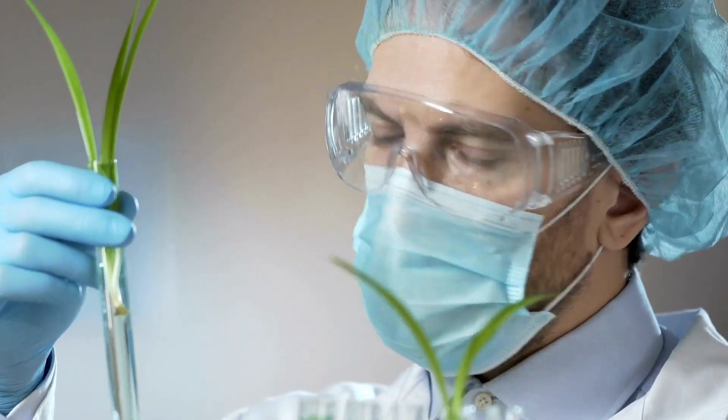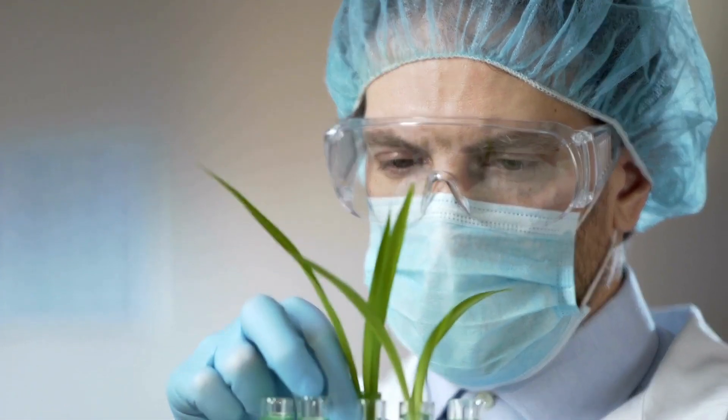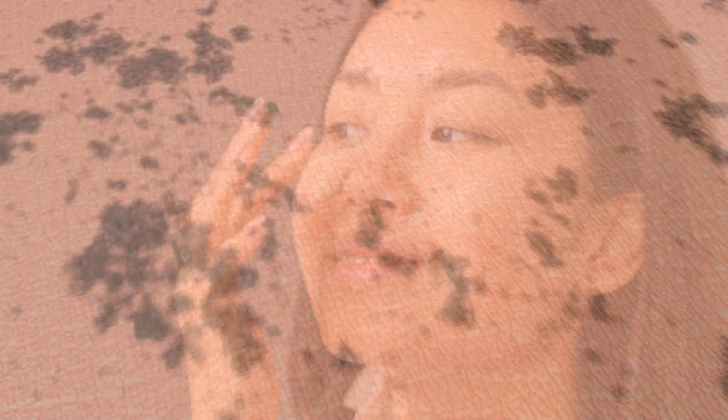3. Anti-aging. Get ready to say goodbye to fine lines and wrinkles. Aloe vera stimulates collagen production, which promotes skin elasticity and fights premature aging, giving you a youthful and radiant appearance.